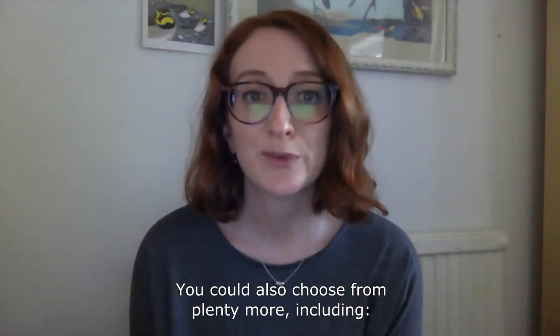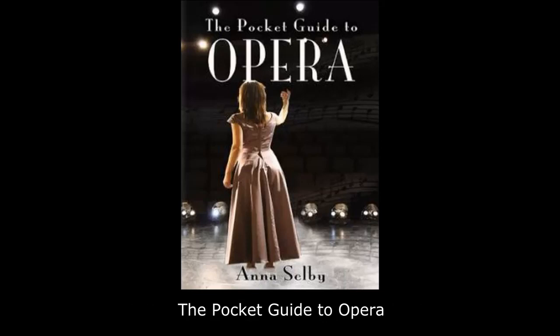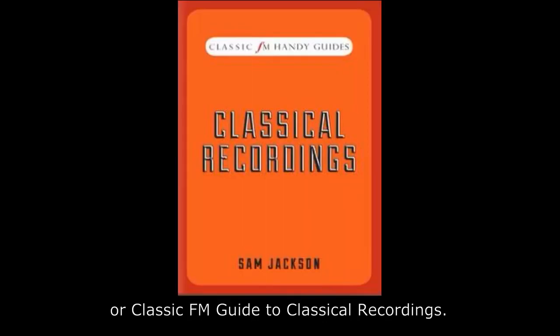You could also choose from plenty more, including Music Sounds Smarter Without Trying Harder, The Pocket Guide to Opera, or Classic FM Guide to Classical Recordings.